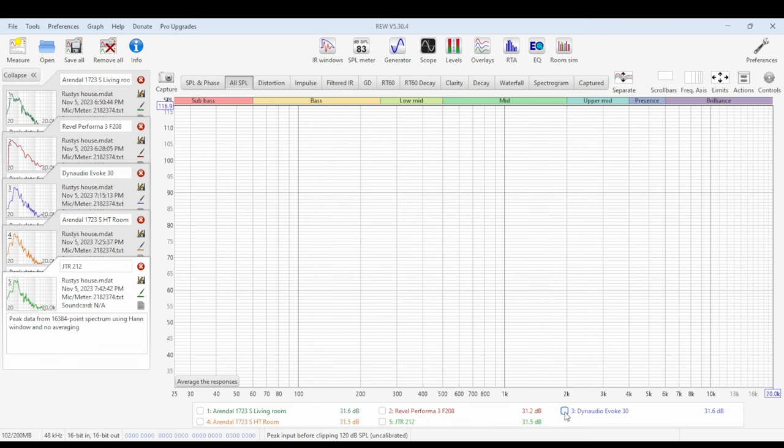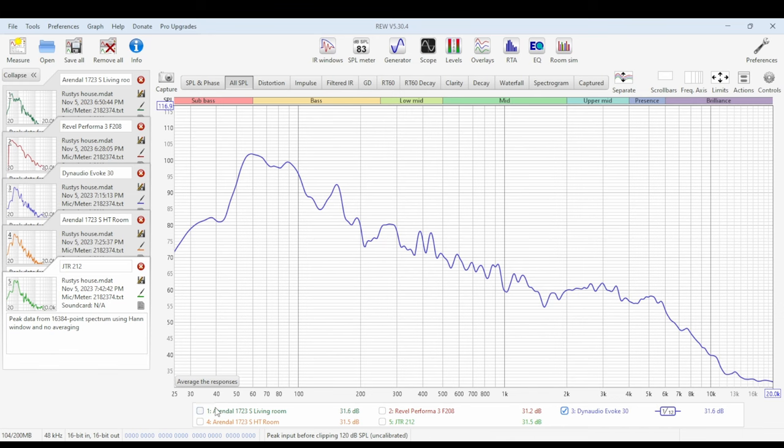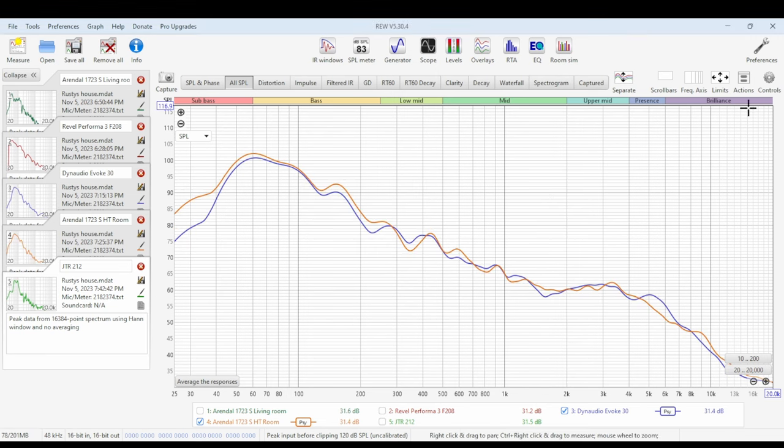Now in the home theater room, I'll first show the Dynaudio Evoke 30s. In person, this was the first recording we did, and when I heard them and saw the graph's low-end response, I felt pretty sure the Arendels would do much better, because as we saw in the living room, they had strong low-end response there. To my surprise, here's the response of the Arendels in the home theater room — they match pretty well with some minor differences, and while there is a difference in the low-end response, it's nowhere near what we had in the living room. When I showed Rusty's the chart, he said he was aware of the 40Hz null in the room, so wasn't surprised about that.